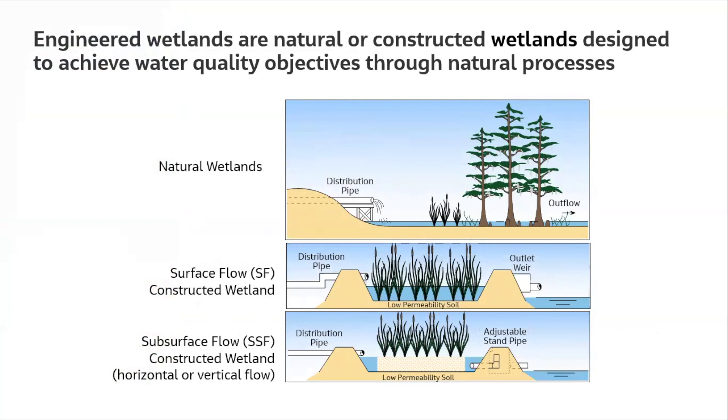Engineered wetlands are designed to achieve a water quality objective. In Florida, we use natural wetlands for assimilation of municipal wastewater with rules for distribution and maintenance of mass loads. The conventional approach is to build a shallow marsh, one to two feet deep, where water is applied at one end and moves laterally in a sheet flow pattern. Or a subsurface flow marsh — basically a gravel bed media bed with plants, where water moves subsurface hydroponically through gravel media for treatment and assimilation.